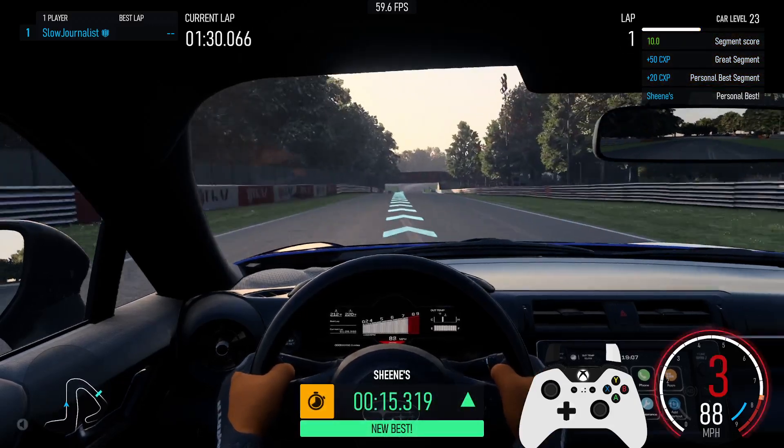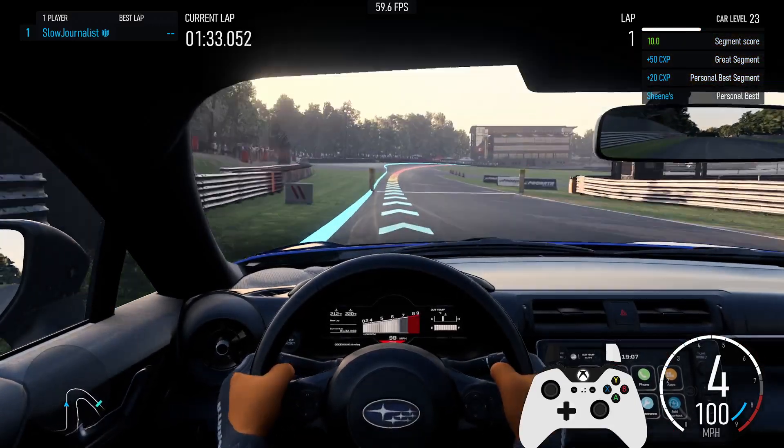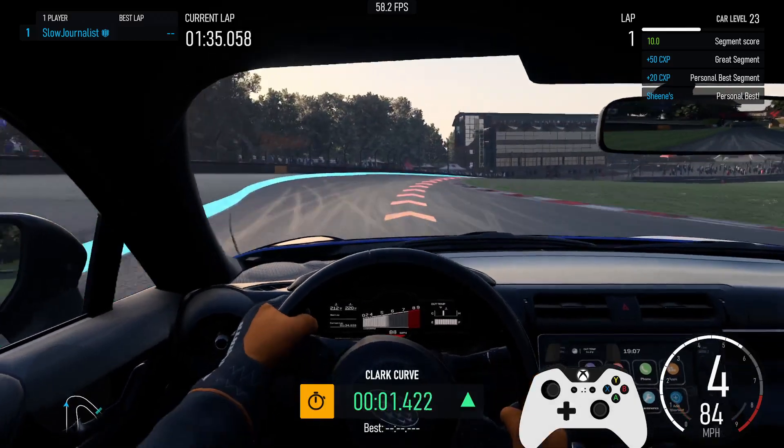Personal best for segment Jeans. Right 4. Personal best segment, plus 20cx key. Great segment, plus 50cx key. Segment score 10.0.